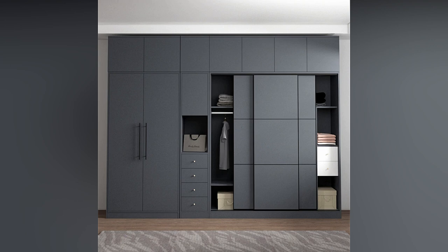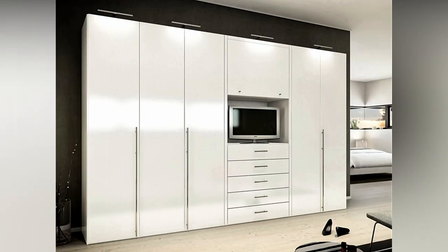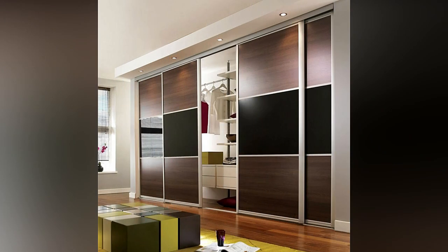Choose this wardrobe if you want one of the best brands for a sliding door wardrobe. It is not always the case that a nice-looking item is only available at a higher price. The true example of this is the modern wardrobe, which is an excellent example of bedroom wardrobe design at a low cost.